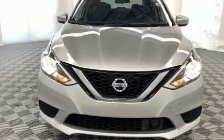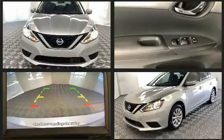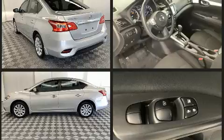You can expect a lot from the 2019 Nissan Sentra with just over 10,000 miles on the odometer. This four-door sedan prioritizes comfort, safety, and convenience. Smooth gear shifts are achieved thanks to the 1.8-liter four-cylinder engine.